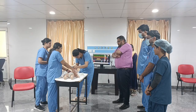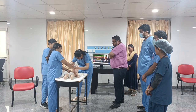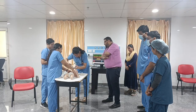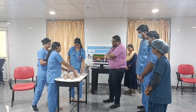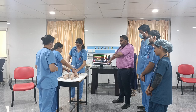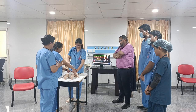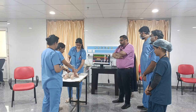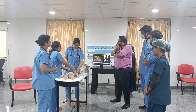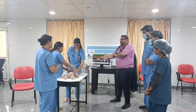A foreign body is visible, so attempt removal using McGill forceps. The foreign body has been removed. Now continue bag-mask ventilation at a ratio of 15:2.